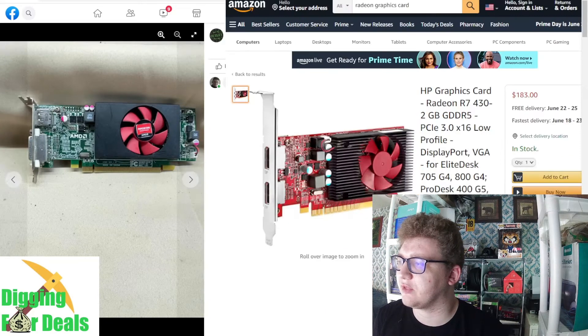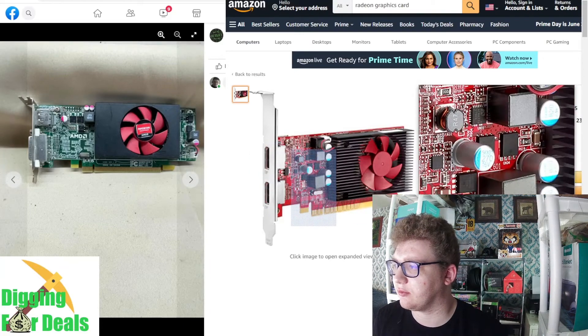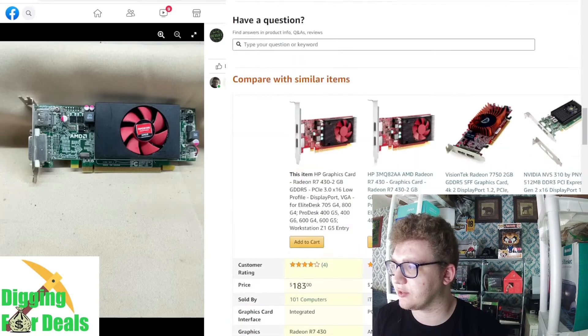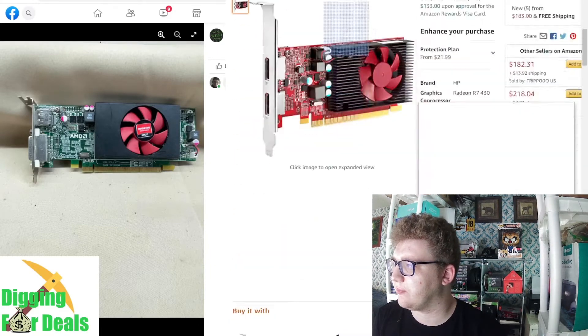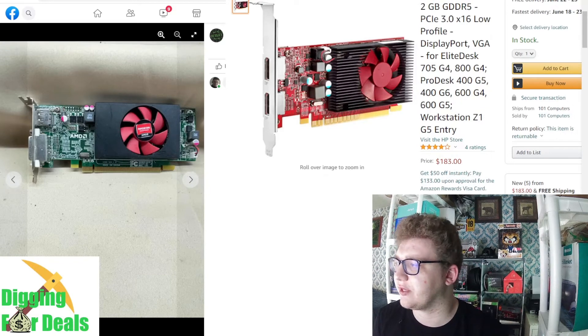Here's an AMD Radeon graphics card. It's probably something similar to what I found. Again, it's hard to find these things, but it's a graphics card — it's going to be around $150 at least.